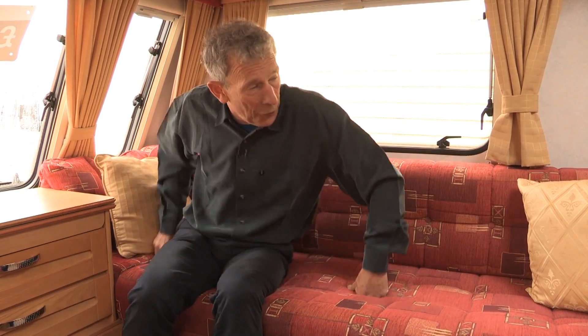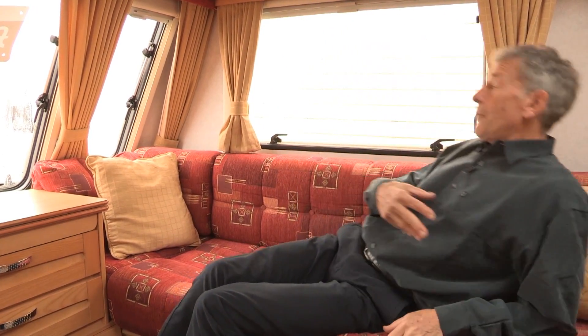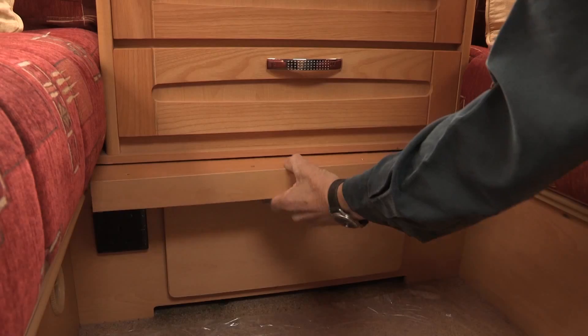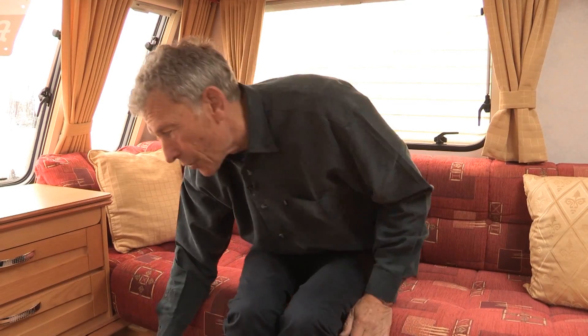This van is 10 years old and yet the resilience of this foam on the seat is probably as good as the day it was made. This is a two-berth and these are the two beds. If you want to sleep individually there's plenty of length. But like so many vans, if you pull this section out here, you've got the support for making a double bed across.